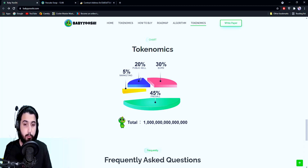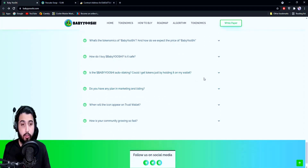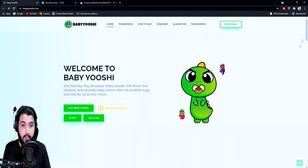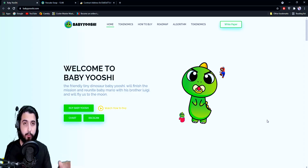Talking about tokenomics: total supply is one quadrillion, 30% burned, 20% public sale, 5% marketing, and 45% pre-sale. There's also a FAQ section — if you have any questions they're answered right here, for example how to buy Baby Yoshi or whether it's safe. If you have something not covered there, there are links to Telegram, Twitter, and Reddit. Make sure you join the Telegram group — that's the most active. Go there, ask questions, make sure you have all the information about this project and are satisfied that it is safe and reliable before you invest.